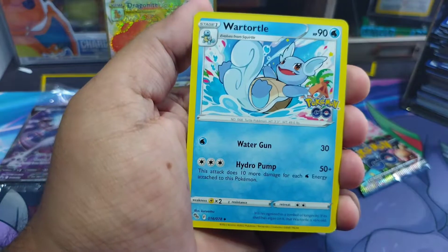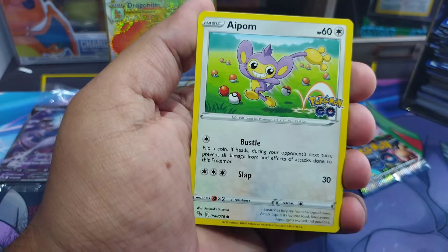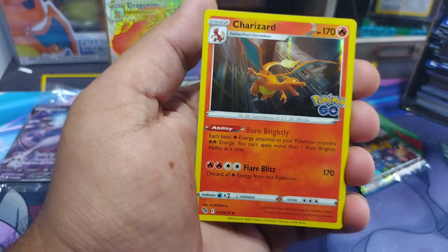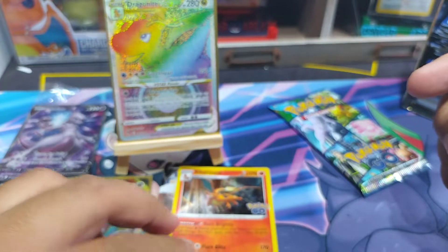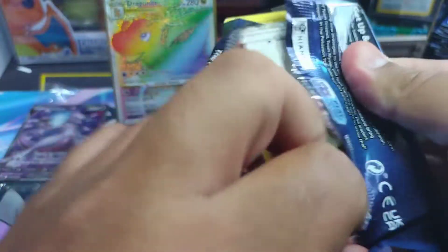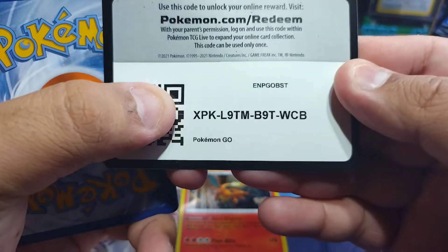Psychic energy, Wartortle, Ivysaur, Bidoof, Charmander, Bulbasaur, Dedenne, and a Charizard — another Charizard, not the one we're looking for, but it is a Charizard. Last pack here. Last pack, let's go!